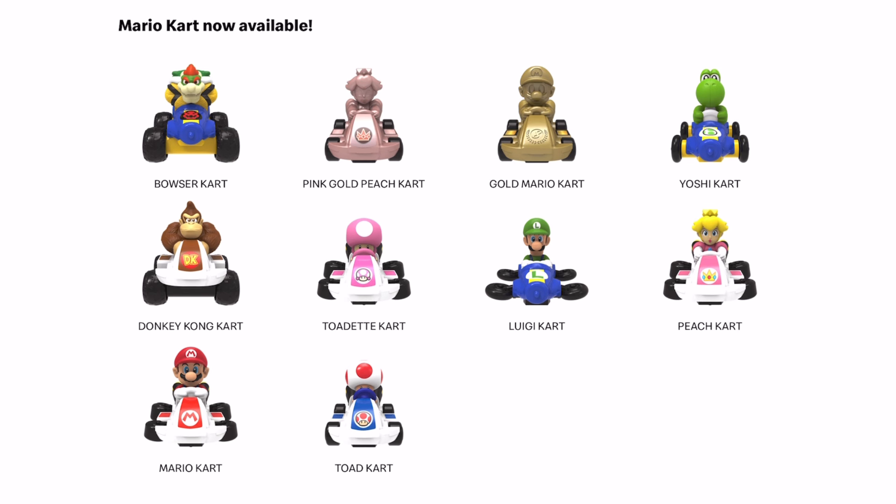Let's take a look at all of the toys in the set. First up we have Bowser, then we have the metallic Pink Gold version of Peach, we've got the Golden version of Mario, and we have Yoshi. Moving on to row two, we've got Donkey Kong, Toadette, Luigi, and Peach. In the final row we have Mario and Toad.